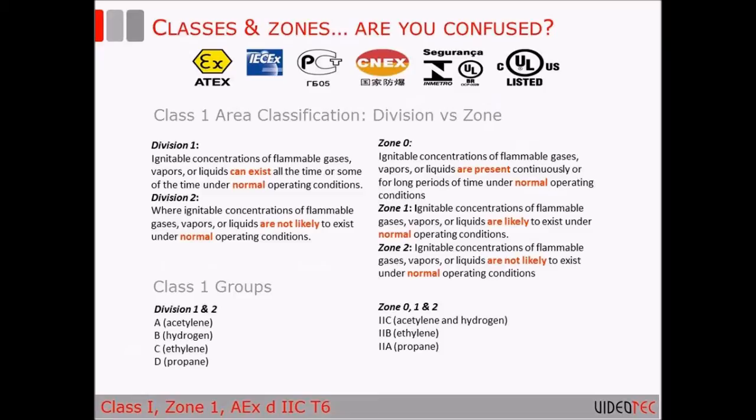Now we're going to get into the explosion proof terminology and requirements. What you see on the screen here are Class 1 area classifications for gas, and you have division versus zone. UL now has different categories for classifications. Division 1 and Division 2 were initially created for North American applications. But since UL is international as well, they came up with a new standard that follows the same guidelines as the international IECEX and ATEX, which is why you see Zones 0, 1, and 2 now. There is a direct classification comparison chart available on the UL website, and I also carry a copy that I can send by request.